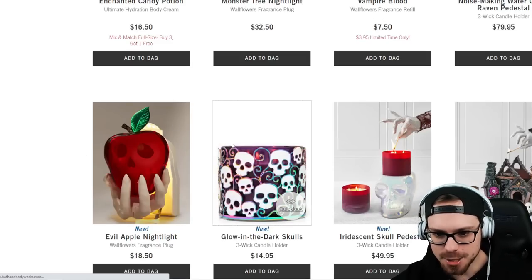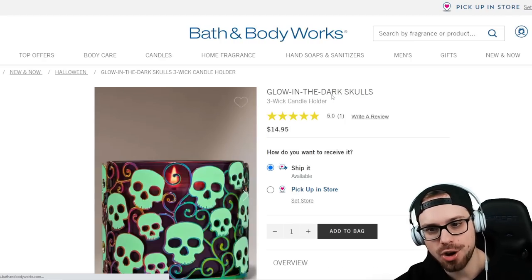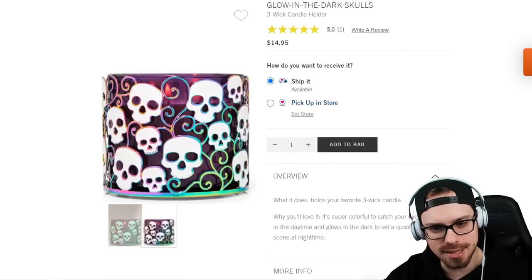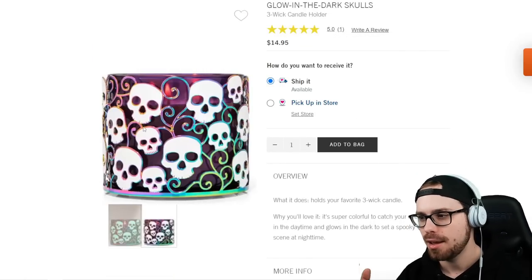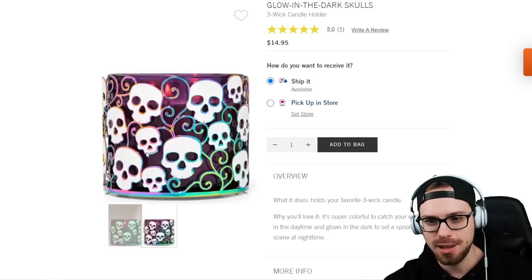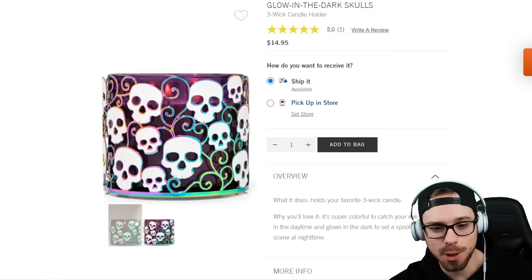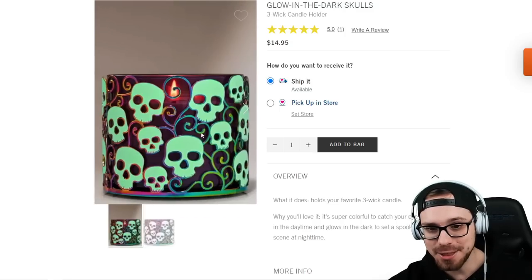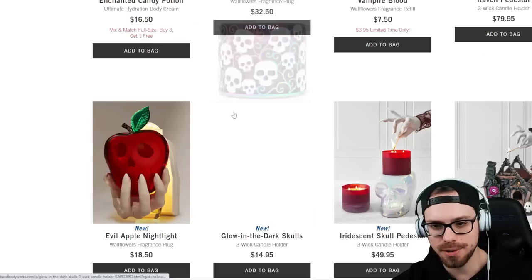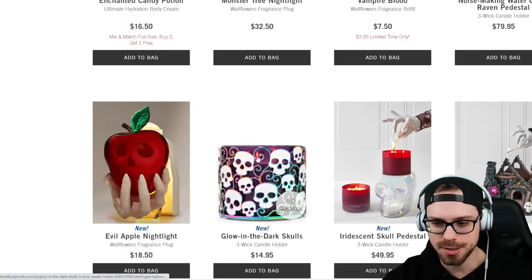The next thing is brand new too — this is the glow in the dark three-wick holder at $14.95. I don't know about you guys, but this is definitely giving me candy, sugar skull, Day of the Dead vibes. $14.95 for a three-wick holder — I like the way that this looks quite a bit. Sort of on the lower end of the holder prices.